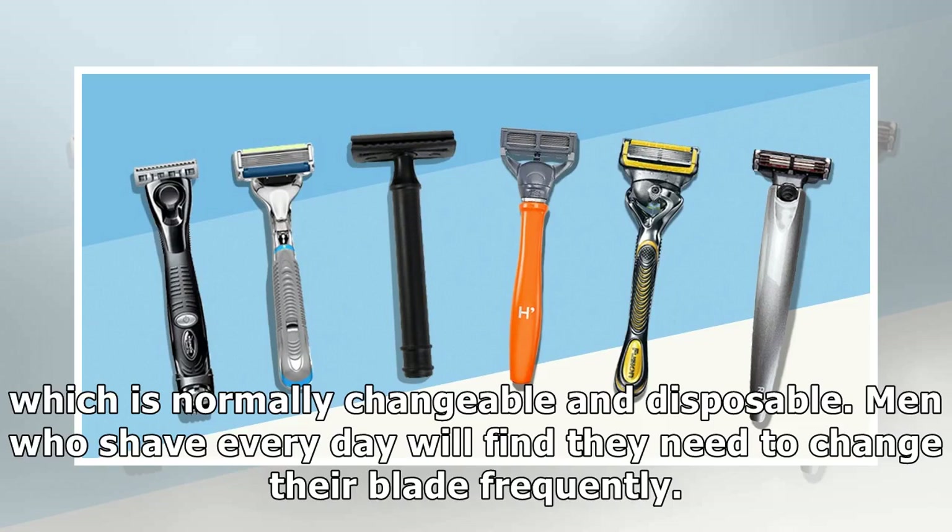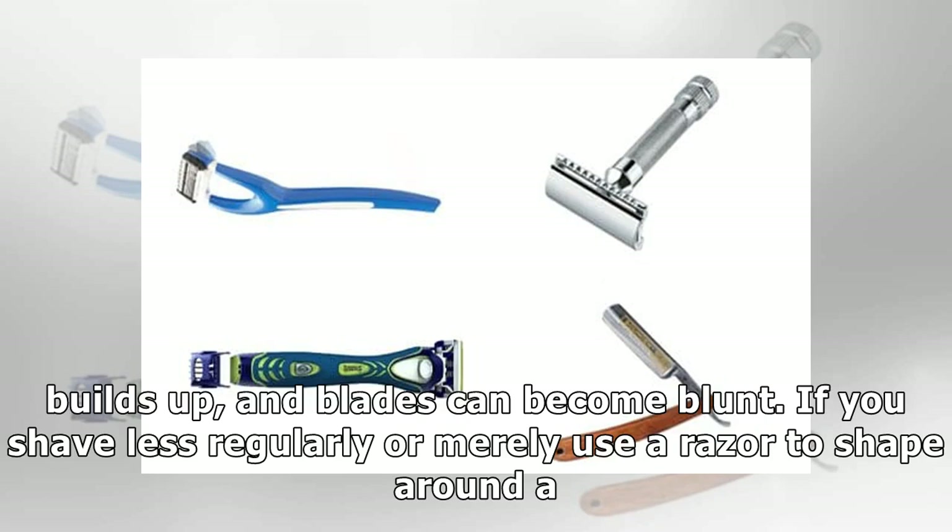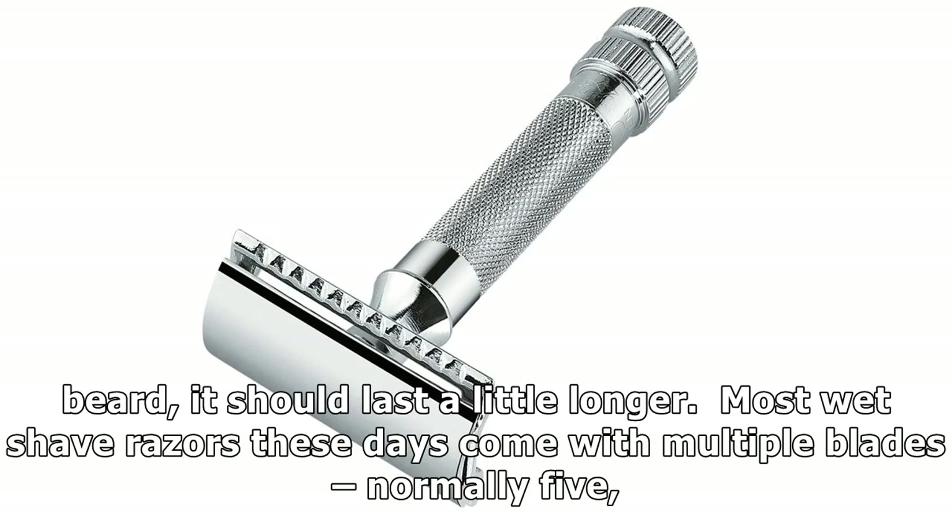Men who shave every day will find they need to change their blade frequently. Marcus J., of male style and grooming blog The Chic Geek, suggests switching razors every couple of weeks, as bacteria builds up and blades can become blunt. If you shave less regularly, or merely use a razor to shave around a beard, it should last a little longer.